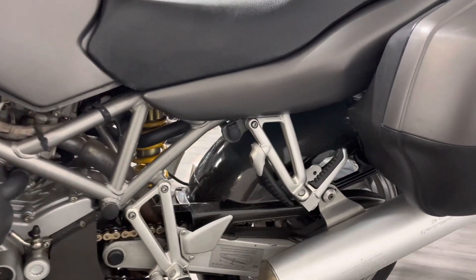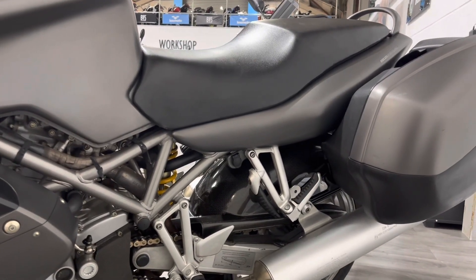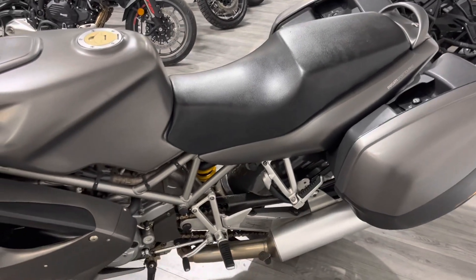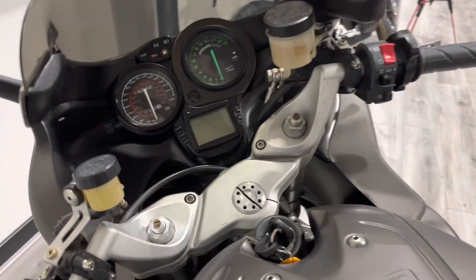There's a small 12-volt socket underneath — that's an aftermarket item, so if you were to plug heated clothing in, you could do that. The bike comes with quite a bit of service history and some receipts. Obviously it's quite an old bike, and it will receive an annual service before it goes out. But you can see it's been looked after.